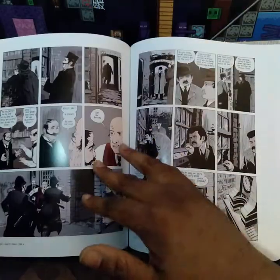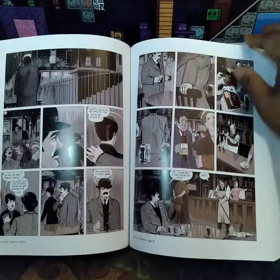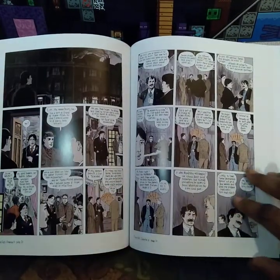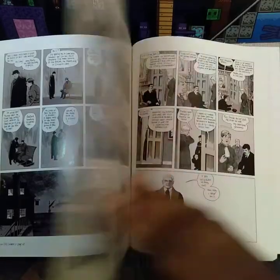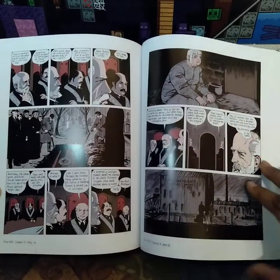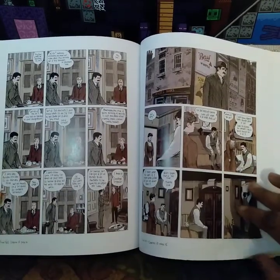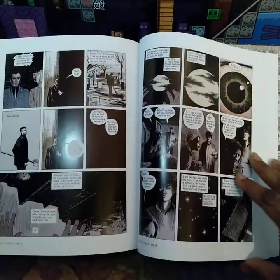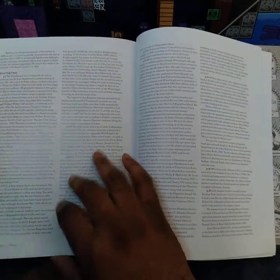I forgot to mention this is in color, but the master editions, they're in color. Go ahead and flip more. Let's give you a glimpse into what you're getting if you so choose to purchase this.